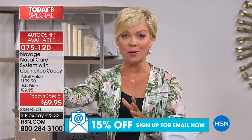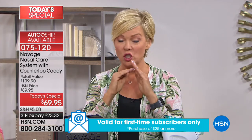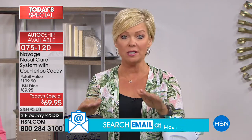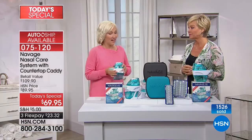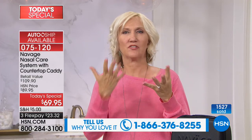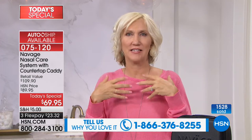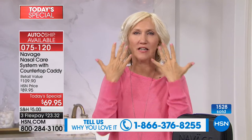Last hour we had an amazing call from California. She said this changed her life — she tried everything from A to Z. She got one, it was the best thing she'd ever experienced. She got another one for her son and daughter-in-law, and she's getting a third for her RV when she travels. When we travel, our sinuses get dried out — on a plane, whatever you're doing — and Navage not only cleans you out but leaves you moisturized and hydrated. We call it the clean nose feeling.